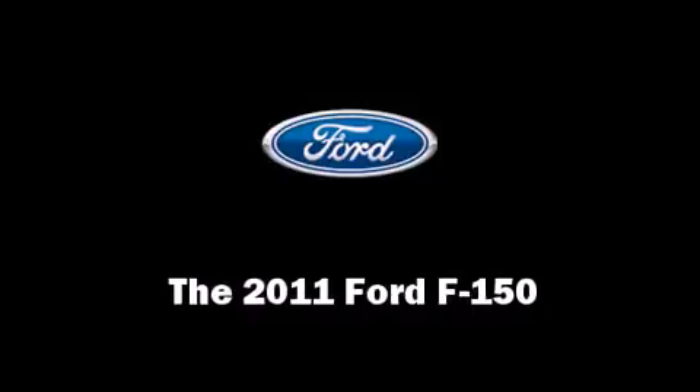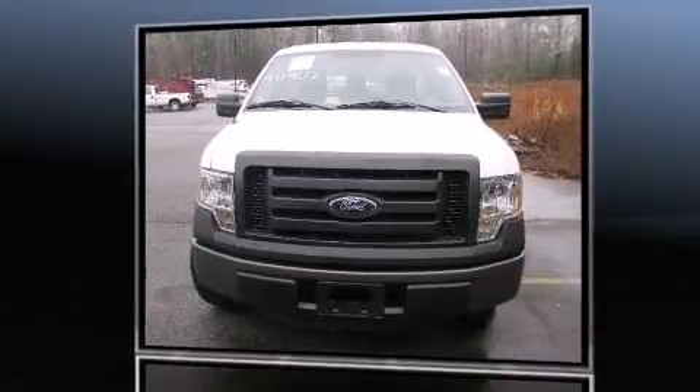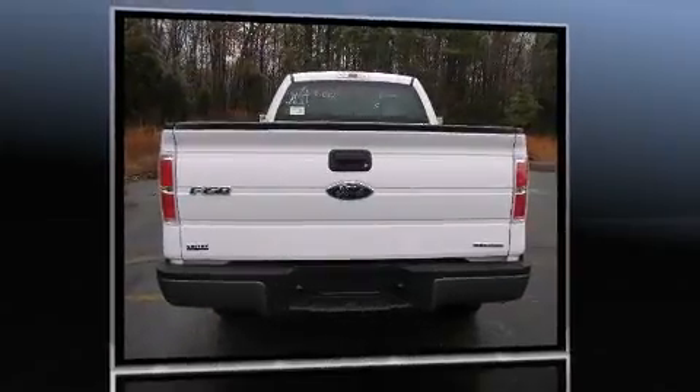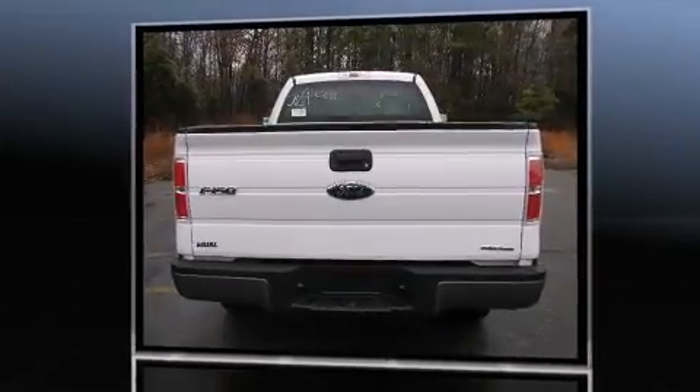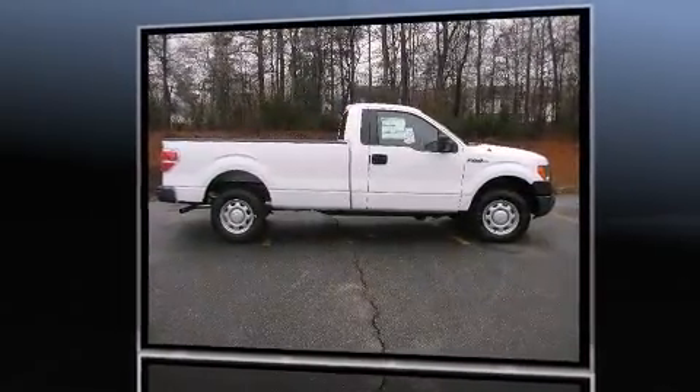Come test drive this 2011 Ford F-150. This two-door, three-passenger truck is waiting for you to take home. It features an automatic transmission, rear-wheel drive, and a refined six-cylinder engine.